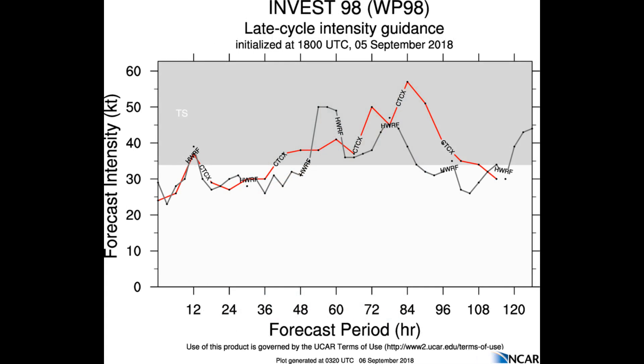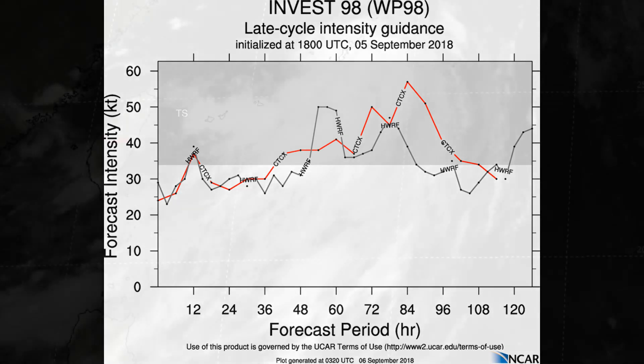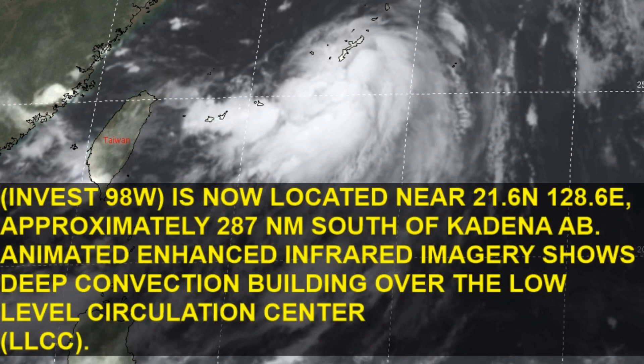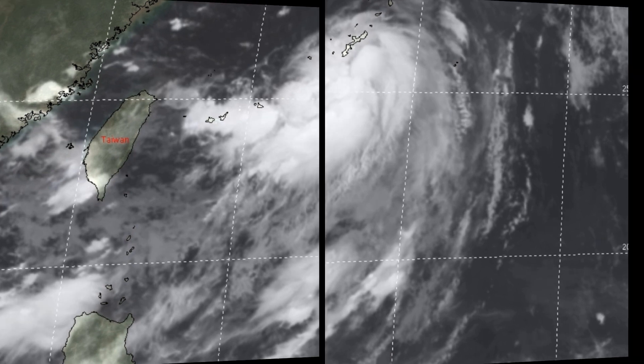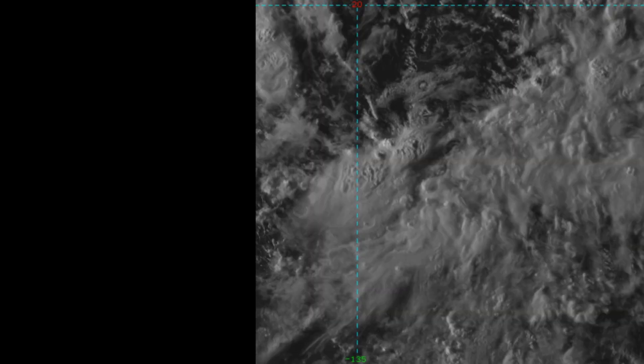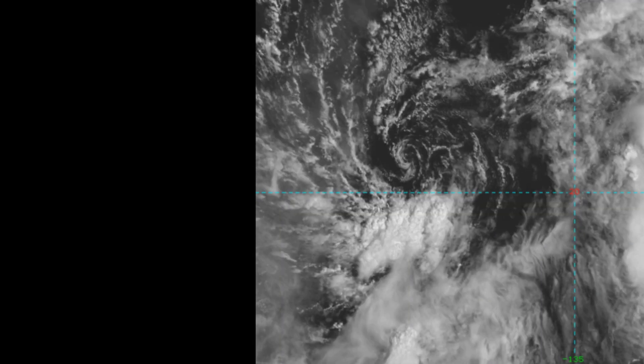Microwave imagery depicts formative banding wrapping into the western side of the low-level circulation. The upper-level environment is moderate for future development, with vertical wind shear of between 15 to 29 knots, strong westward outflow channel, and sea surface temperatures of 30 to 32 degrees Celsius. On the screen is the current position, and the Joint Typhoon Warning Center has gone from medium a few hours ago to high for Invest 98W to develop.